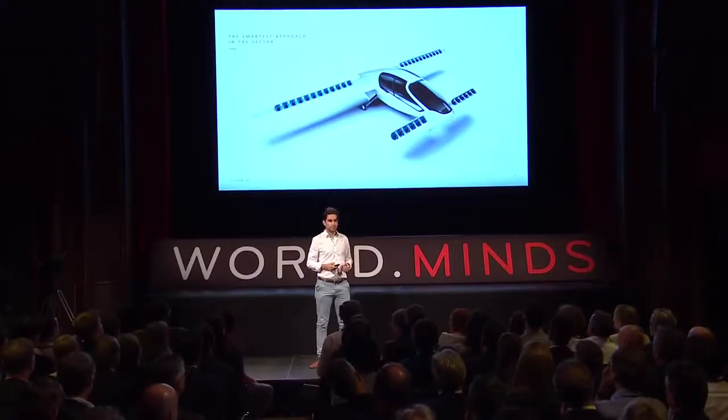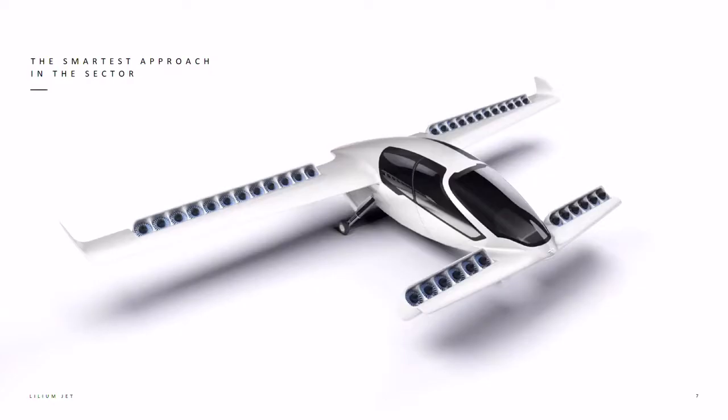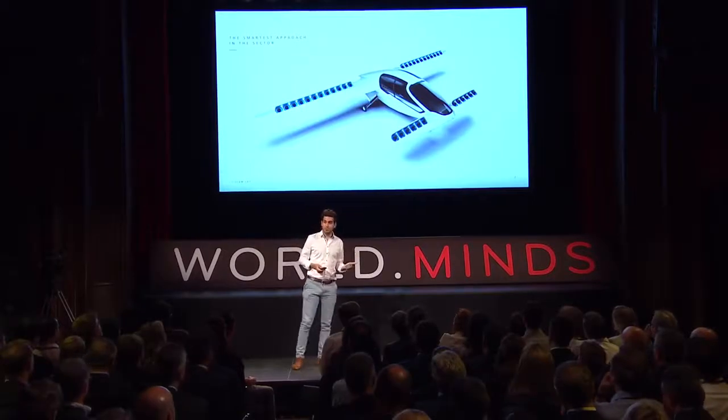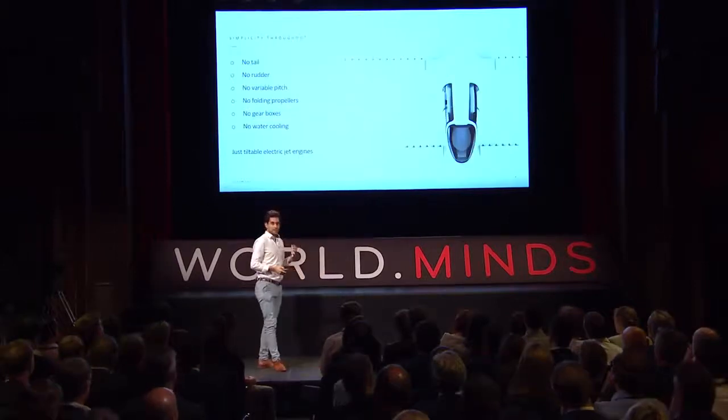Why does this airplane look the way it looks? We have completely reinvented a new aircraft concept to serve specifically that purpose. There is a set of electric jet engines mounted on each wing and these jet engines can tilt — that's really all the functions the plane has. We had two things in mind when we invented that architecture: safety first, and simplicity second. The Lilium jet's configuration has stripped away roughly 67 to 70% of the complexity of what any other vertical takeoff and landing aircraft had in the past.